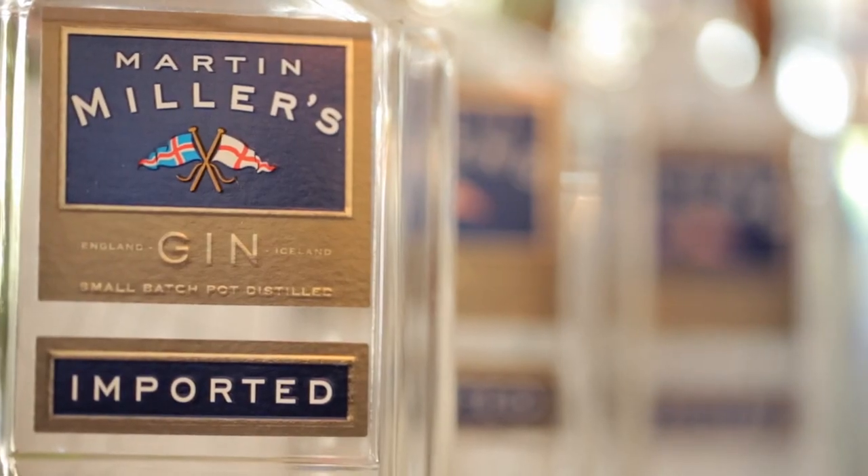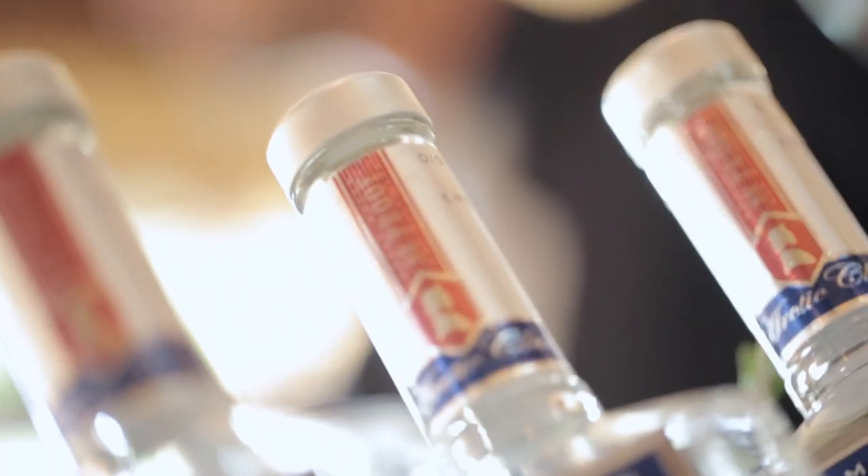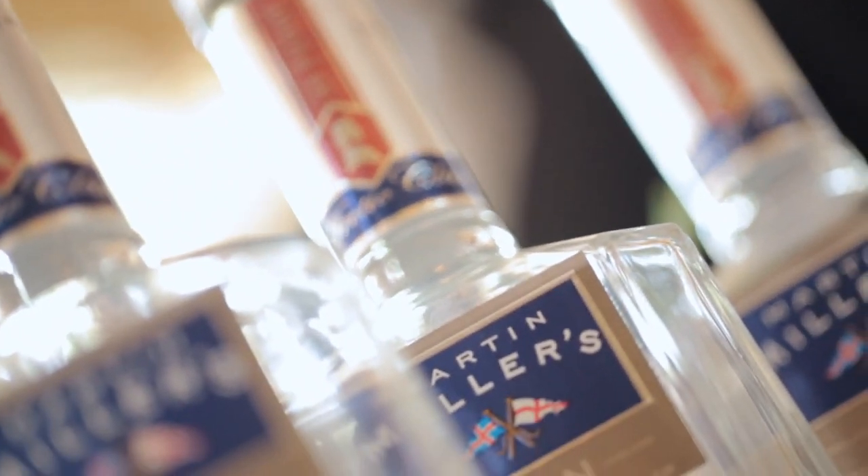We think it's one of the best gins in the world. I use Martin Miller's gin in cocktails — for one, it's very versatile. It tastes great in anything from classic-style cocktails such as the Bee's Knees or your classic martini.